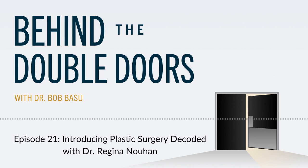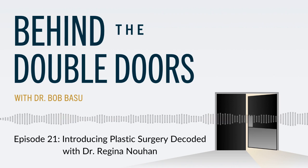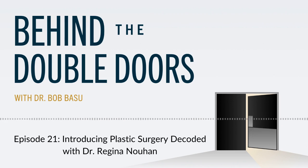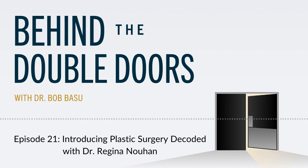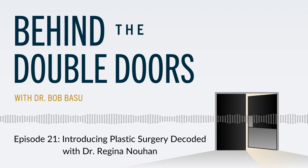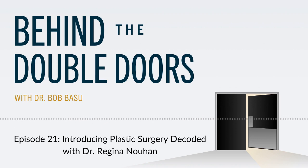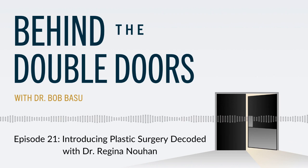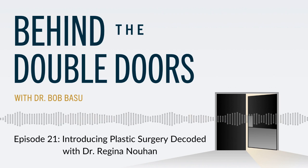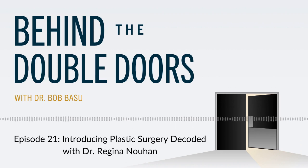You'll hear a walkthrough of the surgical procedure, who the best candidates are, along with a success story about a patient of mine, and why Galliflex is a preferred material for adding extra support for patients who need it. Regina also asked me what I'd like to see in the future for the internal bra technique, so I'd love for you to give it a listen as I switch from host to guest for a conversation about the procedure I love to do.